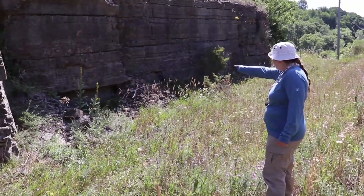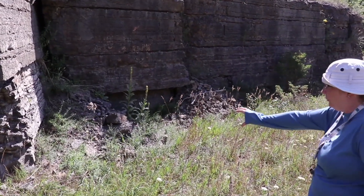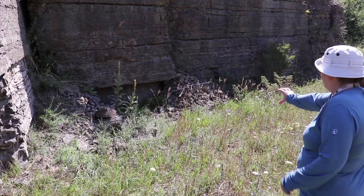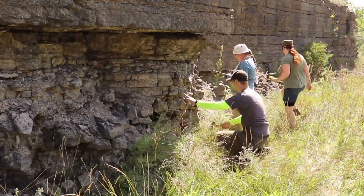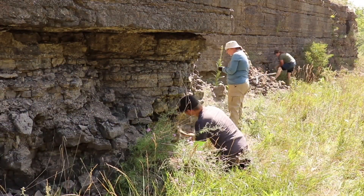We've done all the measuring and most of our describing, so we're familiar with the outcrop. Now we just need to break as much rock as we can to get a good sample of the fossils that are here. We're especially interested in the trilobites.